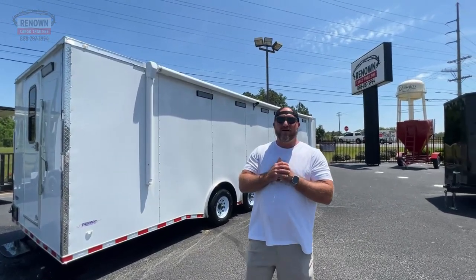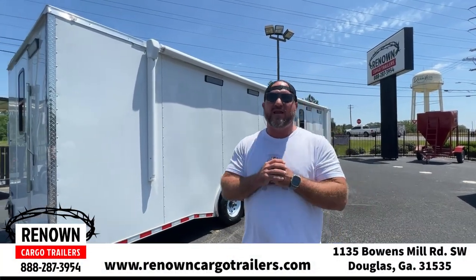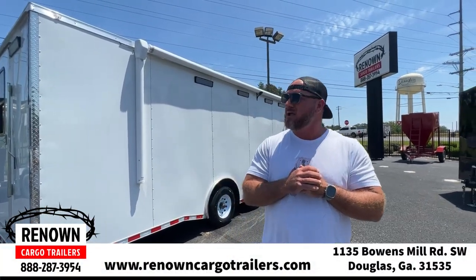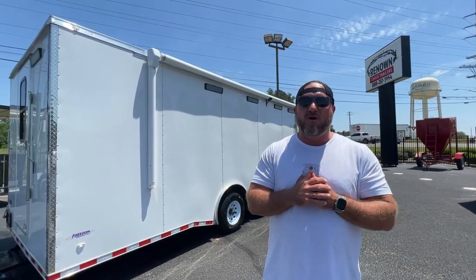Hey guys, it's Lane Morgan here, owner of Renown Cargo Trailers here in Douglas, Georgia. We are located off the Bowens Mill Highway right here off the bypass in the cargo capital of the world.